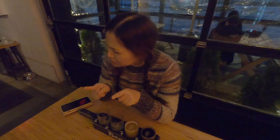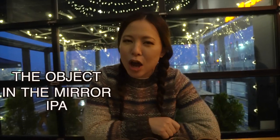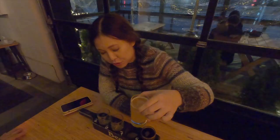Objects in the mirror appear more distant than they really are — and that was not only a PSA, but the name of this IPA: Objects in the Mirror. So I guess this one will appear further away than it really is. It's got a lovely golden hazy color.